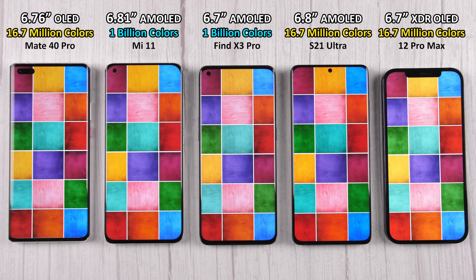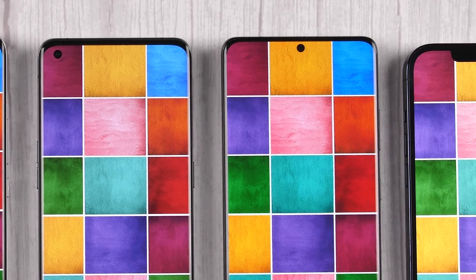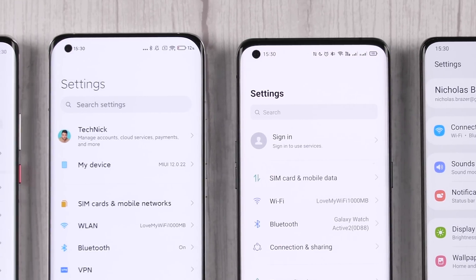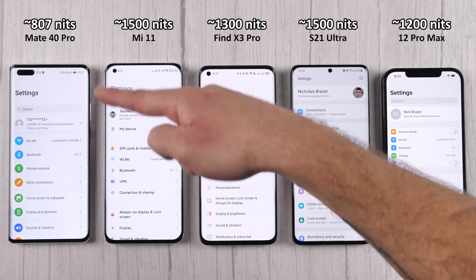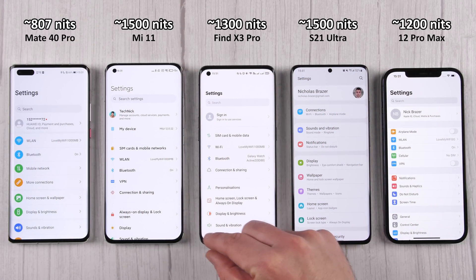That 1 billion color 10-bit display looks phenomenal and is on par with all the other incredibly looking expensive devices on the table, with white balance looking nice and crisp compared to the rest, at a crazy brightness of 1,300 nits. The bezels are very tiny, though not the smallest I've seen.